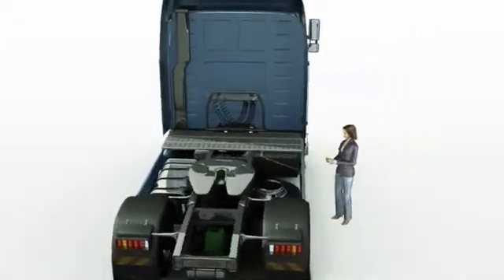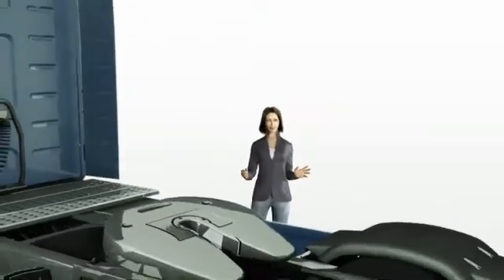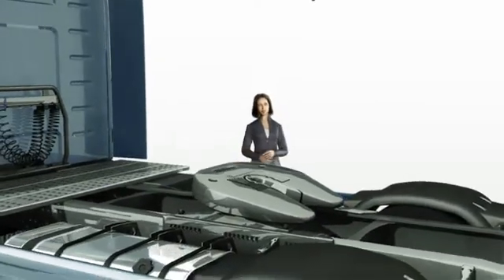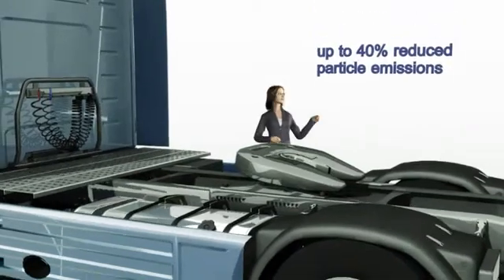The combination of the SCR catalytic converter with measures taken within the engine, such as increased combustion temperatures, can greatly reduce particulate emissions. With EU4 applications, a reduction of up to 40% is possible.